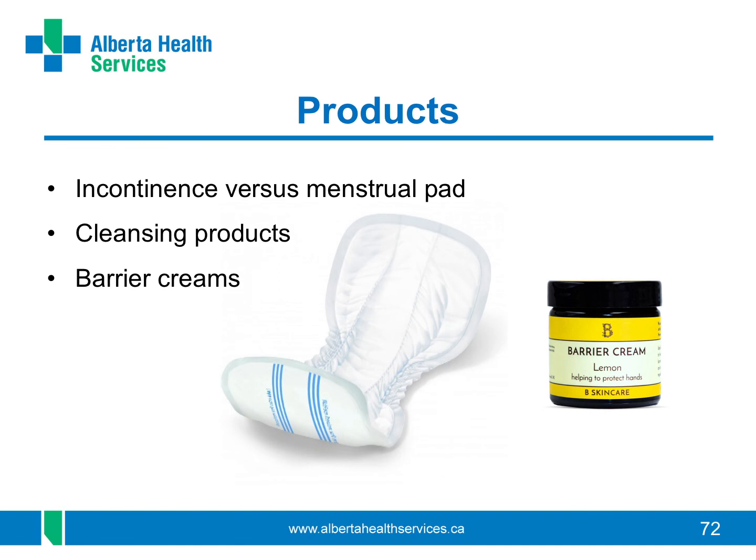If you need pads to keep your clothes dry from leaking, make sure to use pads designed for urine and not pads designed to hold blood for menstruation. Incontinence pads hold much more urine, wick it away from the surface and turn it into a gel. They prevent odour and reduce irritation to your skin and tissues. Incontinence pads and products are widely available at drugstores and grocery stores. There are other products that may help you to keep clean without irritation, like soaps tend to cause.